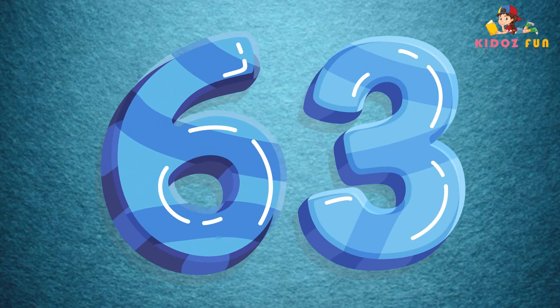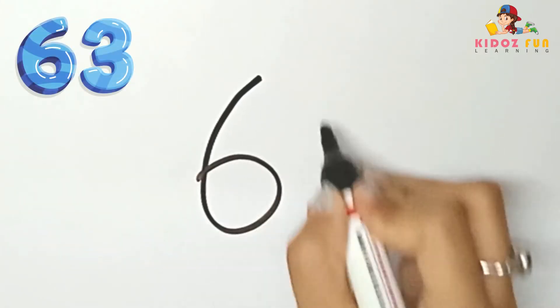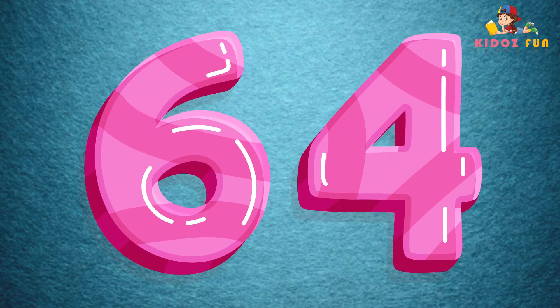63, let's write number 63. 64, let's write number 64.